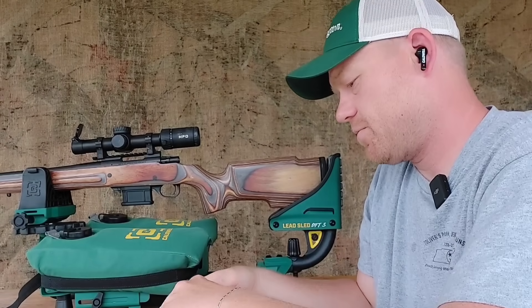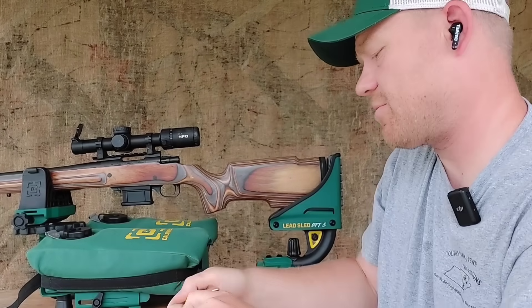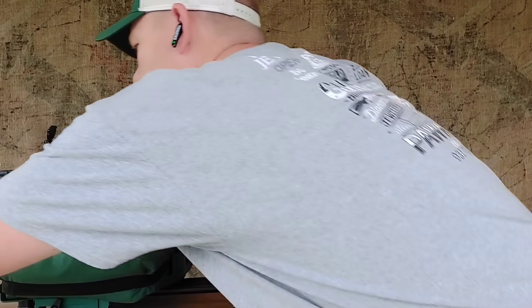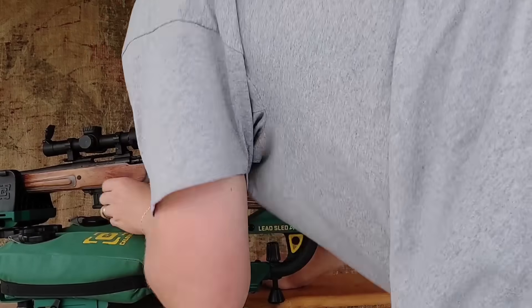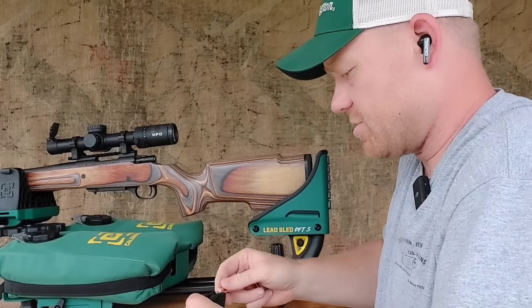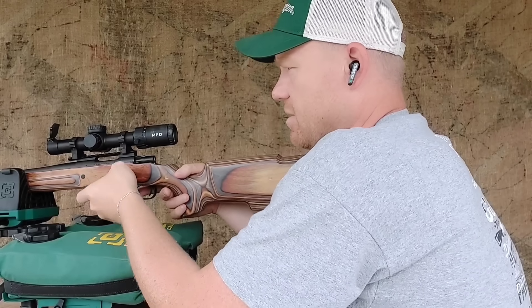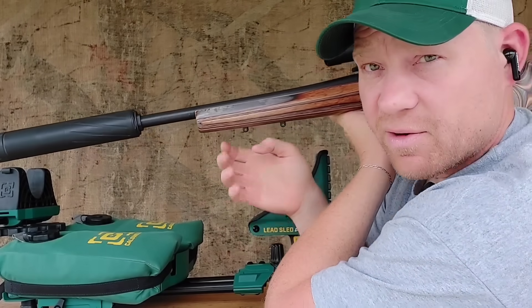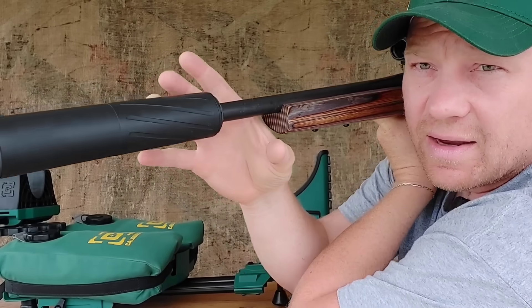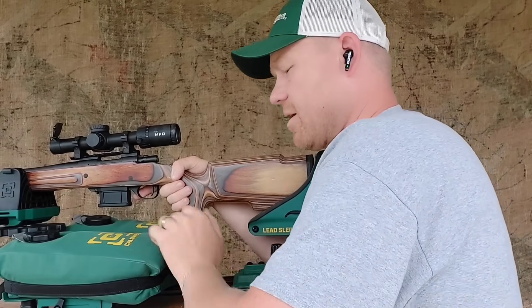Here's what the 180-grain Core-Locks look like — typical lead-tip Core-Lock. I'm going to send two downrange from each rifle; I don't want to burn a whole bunch of ammo. One thing I like about both of these rifles is they both have pretty heavy barrels and they're both threaded 5/8-inch. This is my Banish 46 — a 46-caliber suppressor — and since both rifles are threaded the same, I can just swap the can right between them.